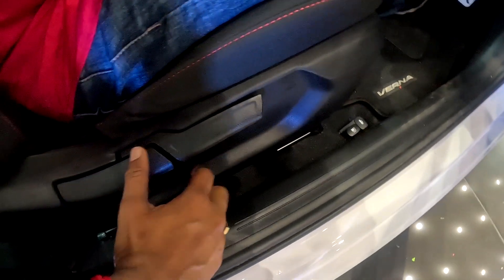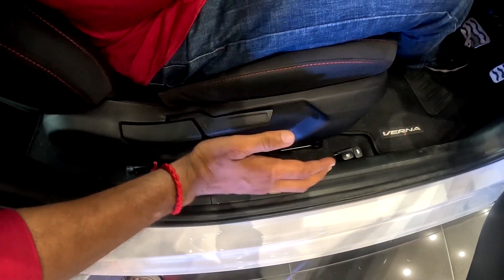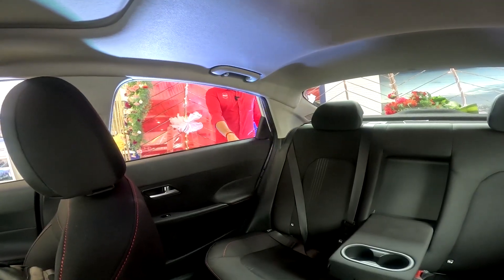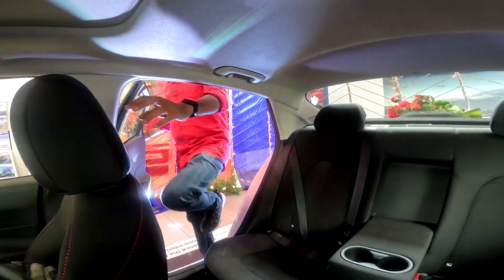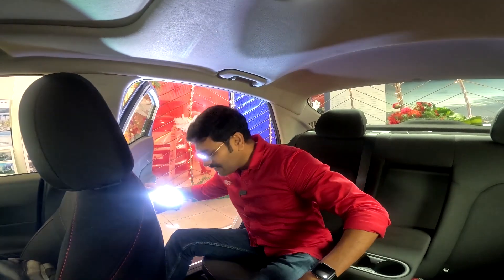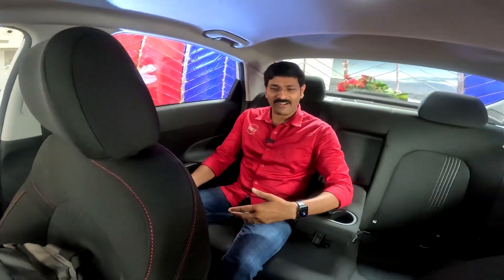The driver's seat is 6-way height adjustable with a manual operation. In the top-end variant, the seatbelt is electrically adjustable. Looking at the rear seating, the doors provide a two-stage action. The legroom and knee room space are generous, and the wheelbase is 2670mm.